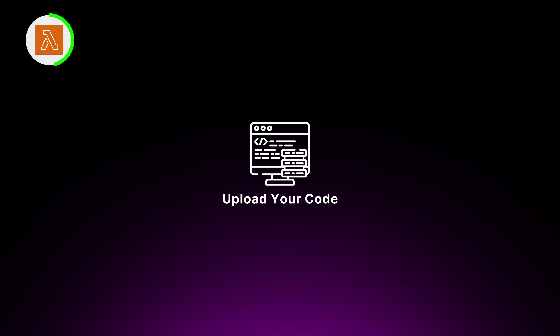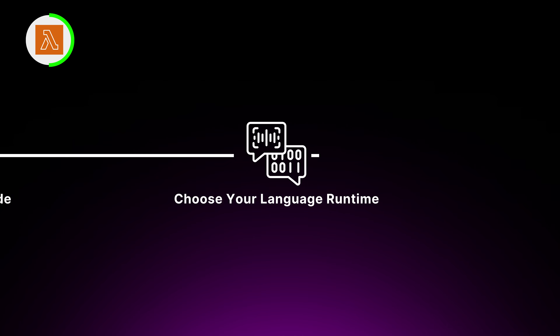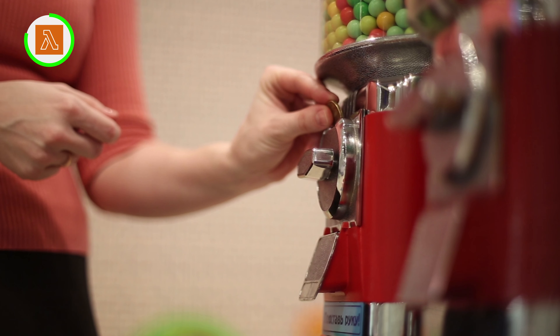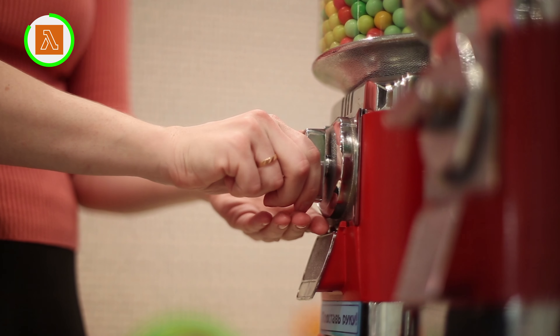You simply upload your code, choose your language runtime, and specify your trigger. Lambda takes care of the rest, automatically scaling your code execution based on incoming requests. The beauty of Lambda is that you only pay for the compute time you consume, measured in milliseconds — like paying for just the candy you want to eat rather than buying the whole store. This makes it a cost-effective option for workloads with variable or unpredictable traffic patterns.